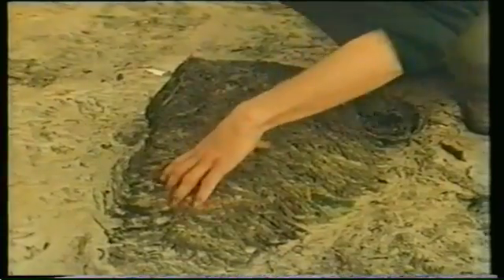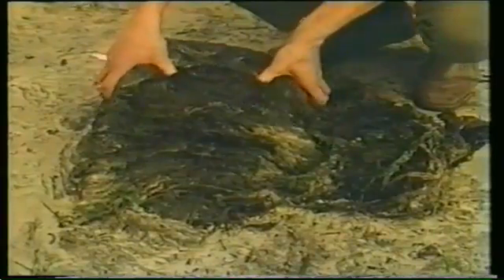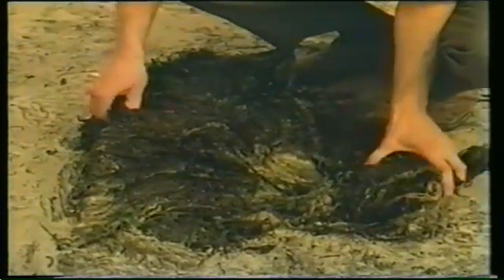Sand is a very unstable and unfavourable habitat for living organisms. But rotting seaweed on the beach forms a habitat and provides food for a few animals. Sandflies are one species which live in these conditions. This female sandfly is laying her eggs on the seaweed.